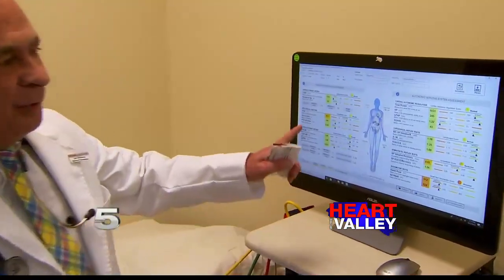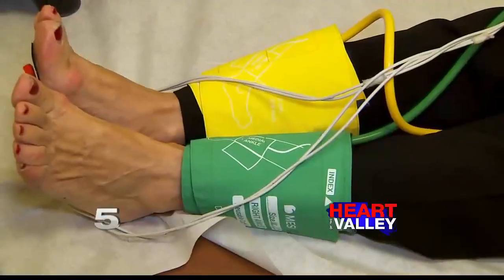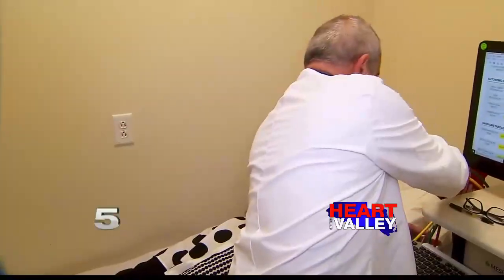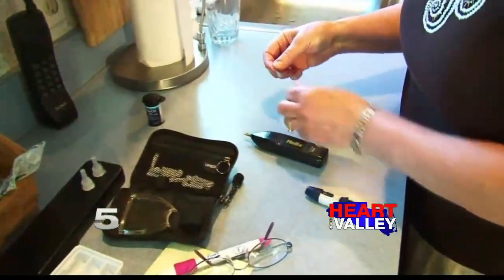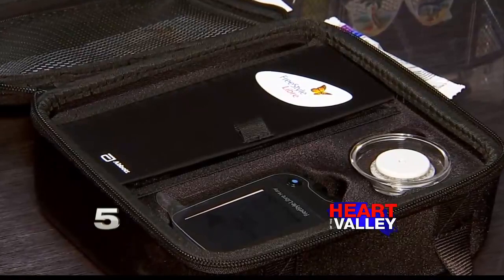Another program serving diabetic patients is this machine. It analyzes the patient's body to prevent or follow up on complications in the nervous system and vascular system. Diabetic patients might begin to feel weakness, numbness, and pain from nerve damage in the hands and feet. This machine tells the doctor the area in need of further testing.